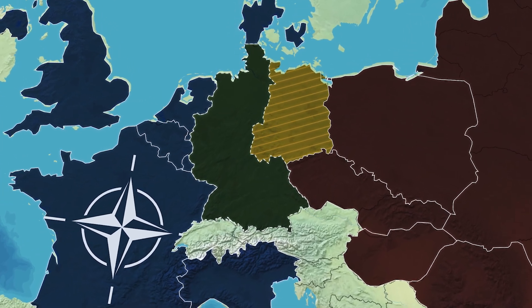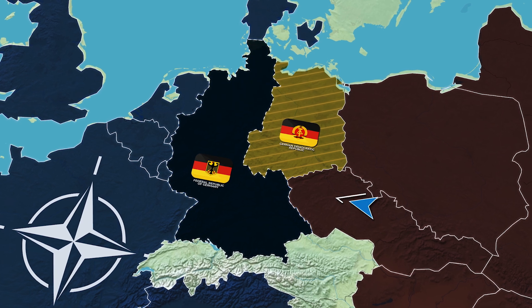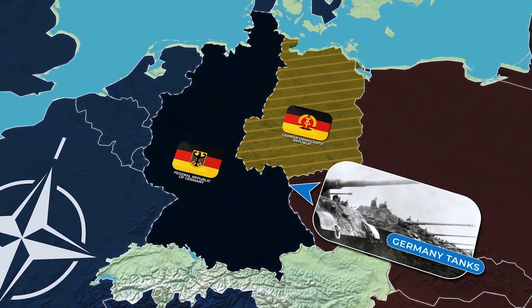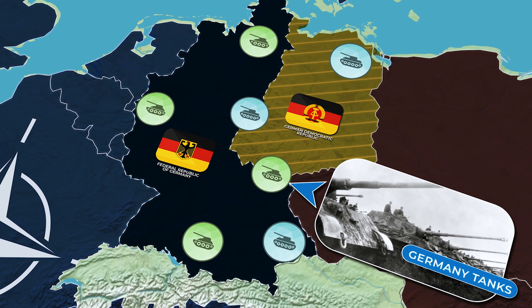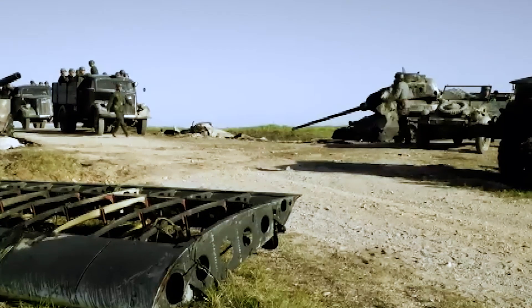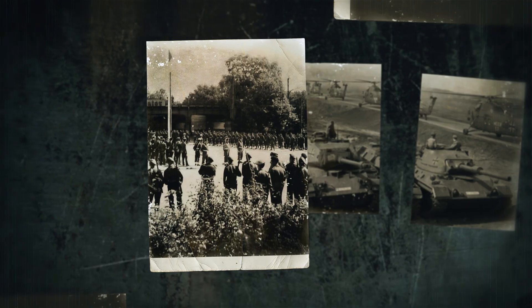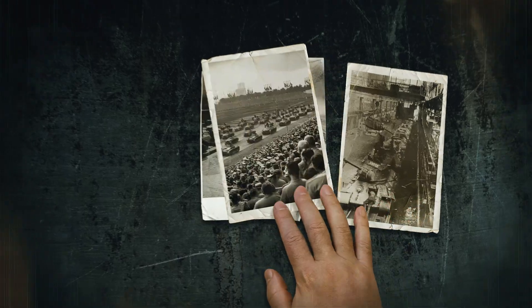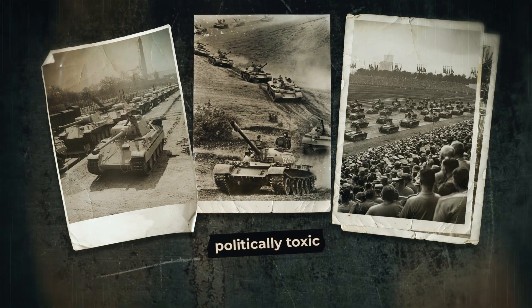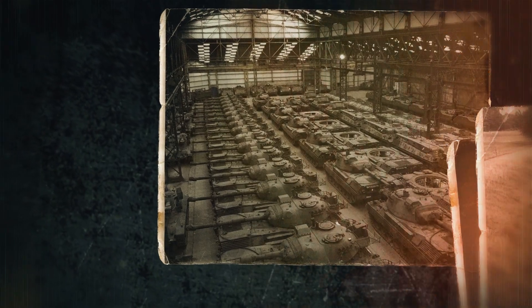1955 – The Federal Republic of Germany has just joined NATO and immediately faces a paradox. The country that once set the standard in tank design now doesn't have a single tank of its own. The Wehrmacht is gone, factories are either destroyed or repurposed, engineers are under suspicion, and the entire subject of armored vehicles is politically toxic. But the Cold War leaves no choice. If Germany wants to be part of Western defense, it must rearm — fast.